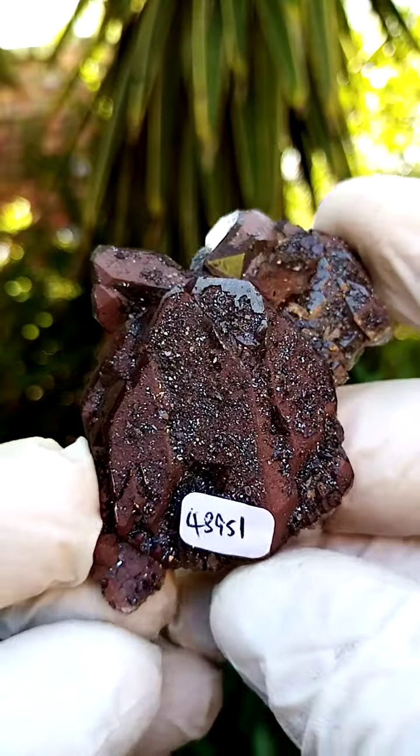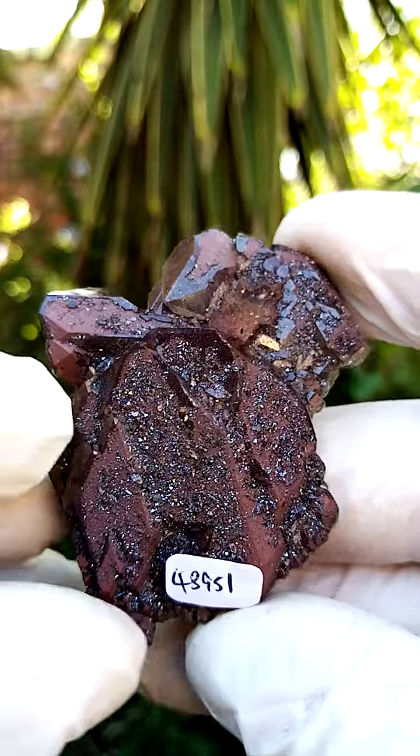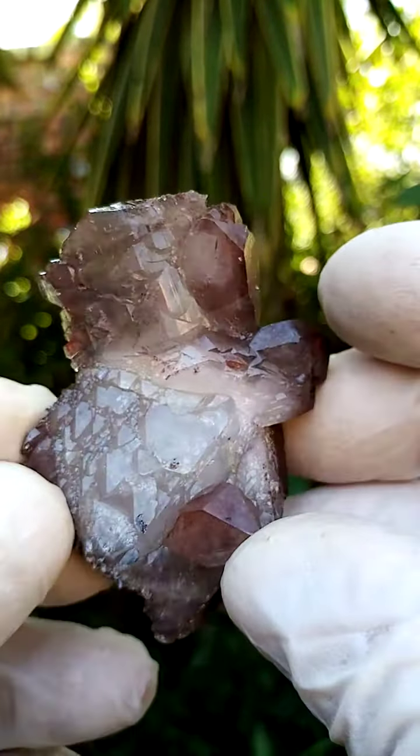From a display point of view, I would display it on a turntable going around like this. Of course, we want to focus on the main crystal here, across like that. Lovely piece, almost like a wing on top there.